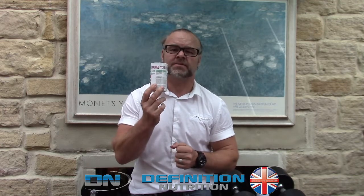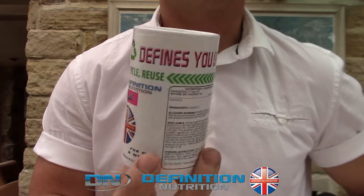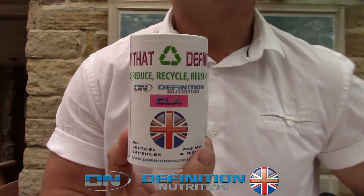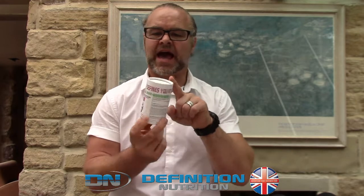So, what's so smart about this? From the initial concept right through to the finished product that you see here, it's taken over 12 months of painstaking hard work and investment. Because it has a food grade lining inside and a really, really smart label.